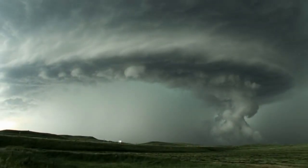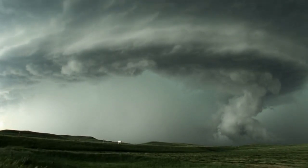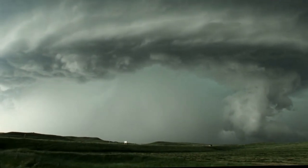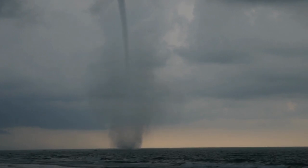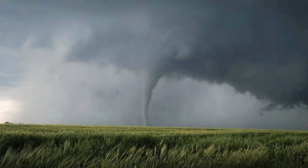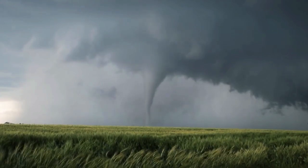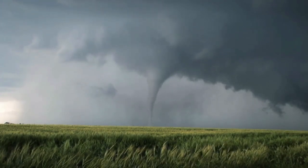Fact 7: Tornado safety knowledge. Tornadoes are powerful, rapidly rotating columns of air in contact with both the surface of the earth and the cumulonimbus cloud. Their force can be devastating, but knowing what to do when one is imminent can greatly increase your chances of safety. During a tornado, stay away from windows and do not venture outside. If you have a basement, head there immediately and stay under something sturdy like a heavy table to protect yourself from potential falling debris. If you don't have a basement, go to an interior room on the lowest floor, like a bathroom or closet, ideally without windows.